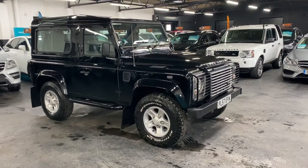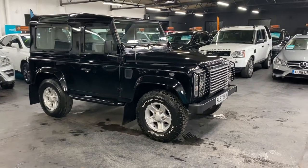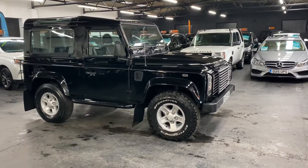Good afternoon. We're really happy to present this 2008 Land Rover Defender. It's the 2.4 TDCI XS spec, so it's a factory XS which is extremely rare nowadays.